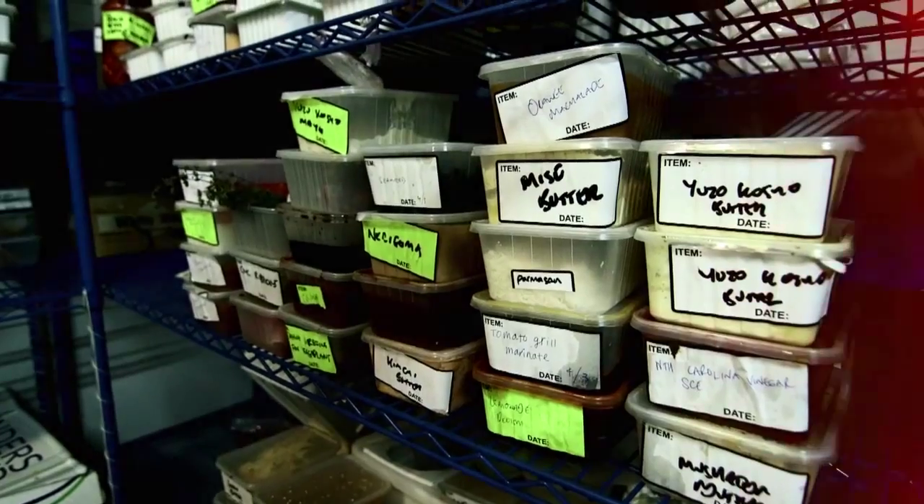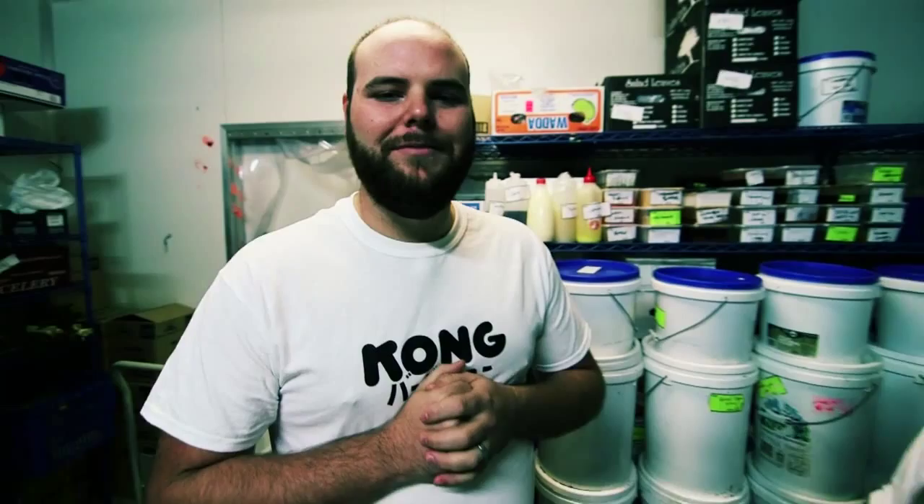And here it is. The kimchi's been fermenting away behind us for a couple of months now. By the time Kong opens, it's going to be killer.